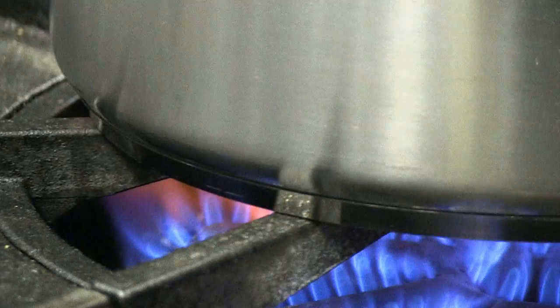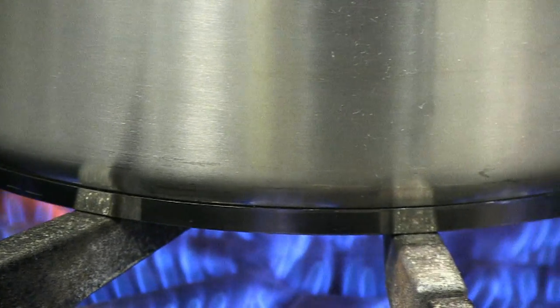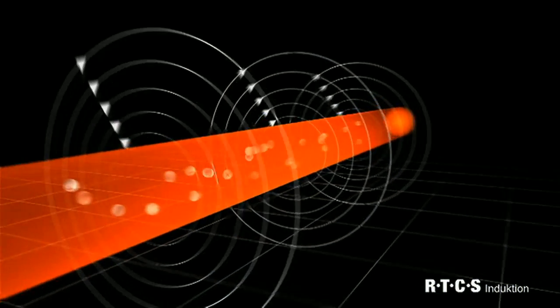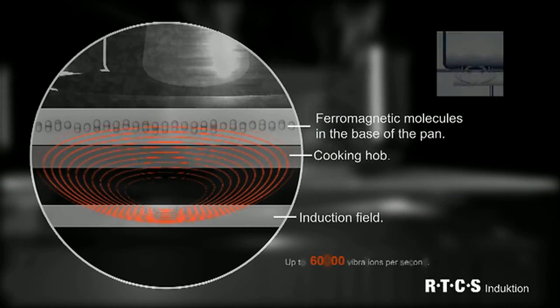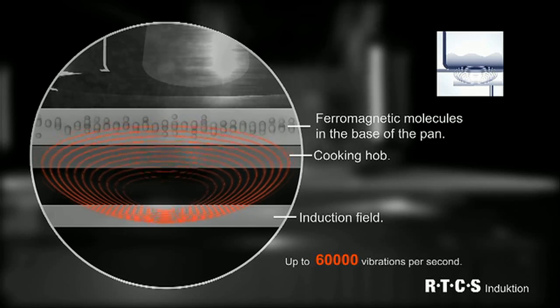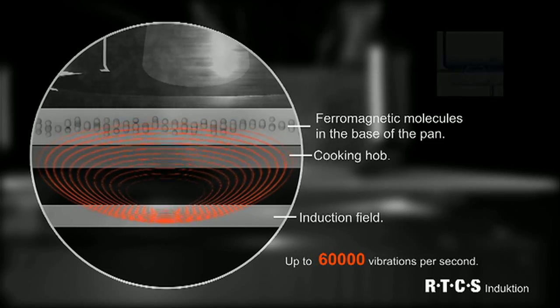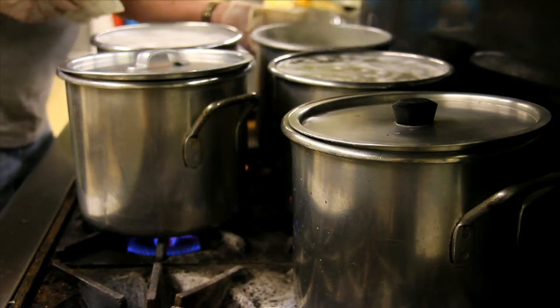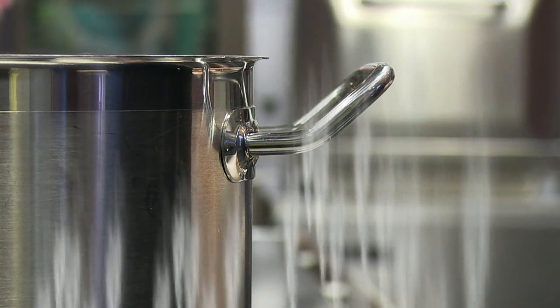Traditional forms of cooktops conduct heat from a burner to the pan. But with induction, powerful coils within the induction unit produce a magnetic field that induces a current within the cooking vessel, causing it to heat up. The result is much greater precision and energy efficiency than gas-fired or radiant electric burners. And since the heat originates in the pan itself, there's no wasteful release of heat energy into the surrounding air.